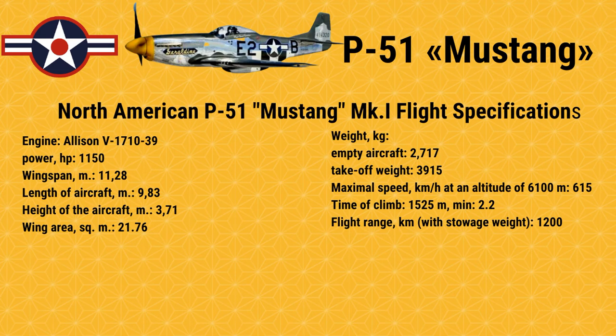North American P-51 Mustang MK.I Flight Specifications. Allison V1710-39, HP 1,150. Wingspan: 11.28 m. Length of aircraft: 9.83 m. Height of aircraft: 3.71 m. Wing area: 21.76 square meters. Empty aircraft weight: 2,717 kg. Takeoff weight: 3,915 kg.